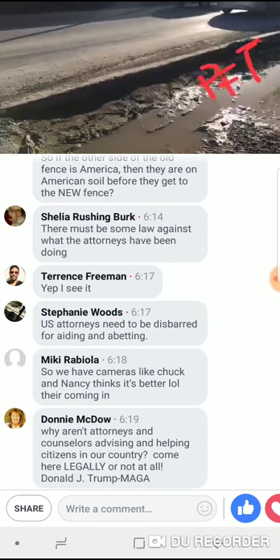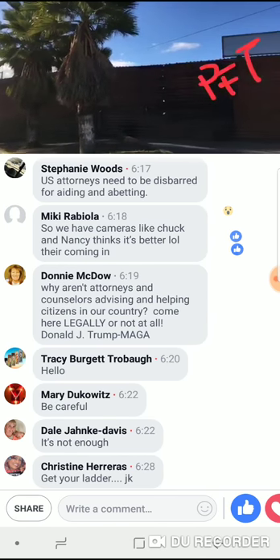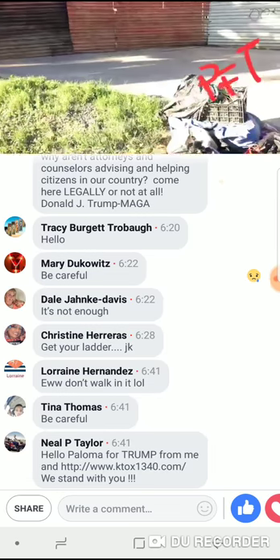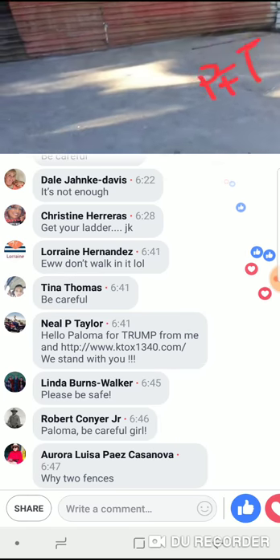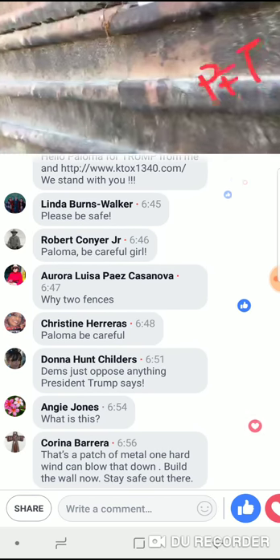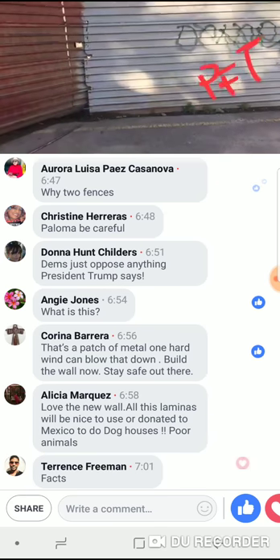This mud is bad — it's been raining a lot. I'm going to show you the rest of the fence, the one that's being built, and why he has been pushing so hard for it to be replaced, because this cannot be the wall between America and Mexico. I mean, these fences are old. They have to be replaced. We need either a concrete or a steel fence like the ones that are being built in some areas, because this definitely can't be it.